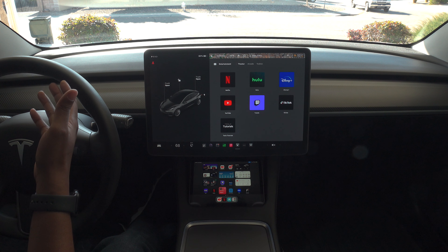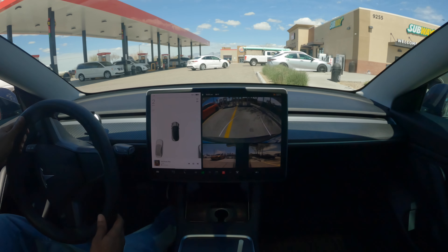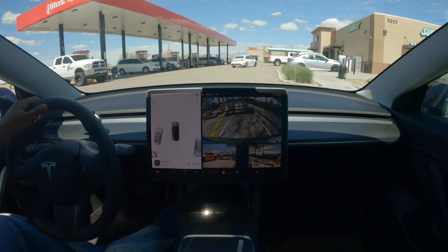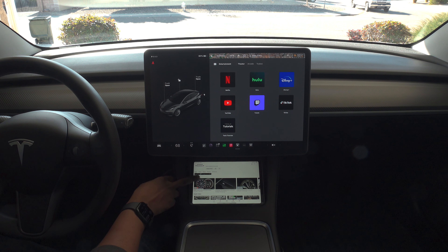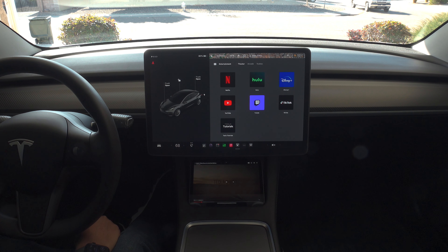Since these are older models, you can get them at a pretty good price compared to buying a third-party CarPlay panel. Sometimes when I'm at a supercharger and want to watch a YouTube video, I just pull it up, expand it, and there you go — you have some entertainment while you're charging.